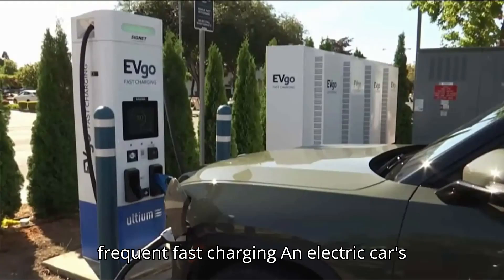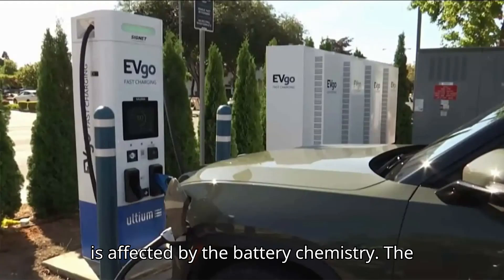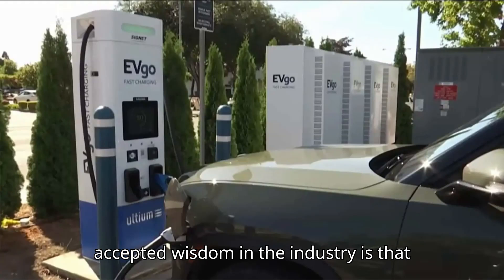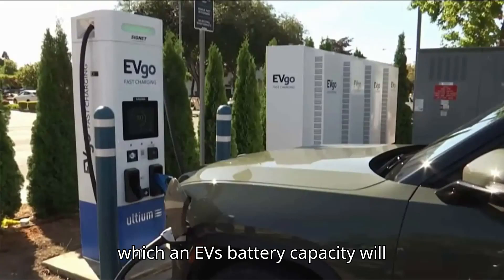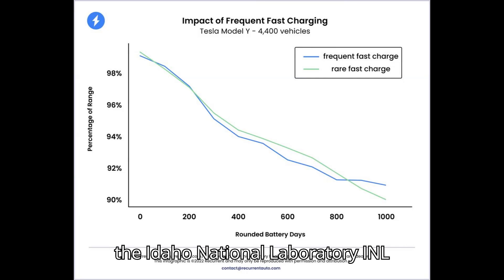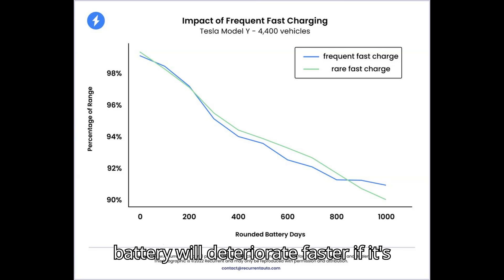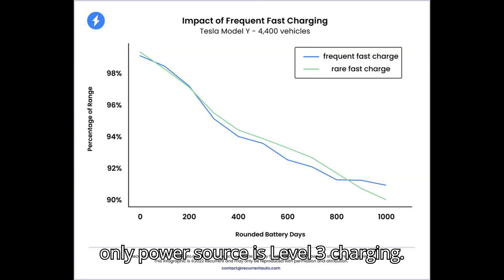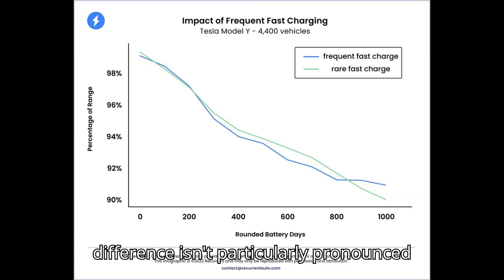Effects of frequent fast charging: an electric car's ability to accept higher charge currents is affected by the battery chemistry. The accepted wisdom in the industry is that faster charging will increase the rate at which an EV's battery capacity will decline. However, a study conducted by the Idaho National Laboratory (INL) concluded that while an electric car's battery will deteriorate faster if its only power source is Level 3 charging — which is almost never the case — the difference isn't particularly pronounced.